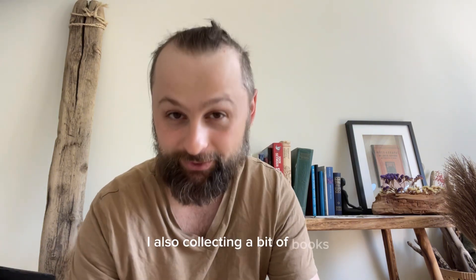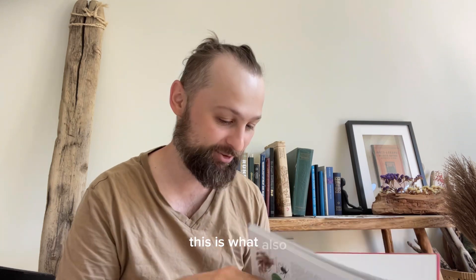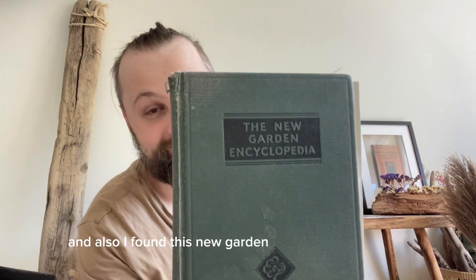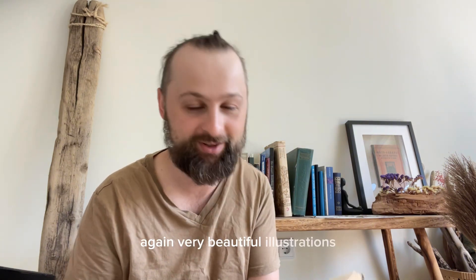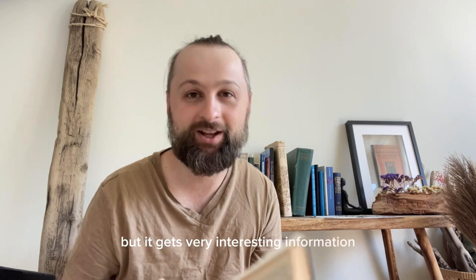I'm also collecting a bit of books. I found this book — it's based on a very old book and it has very interesting illustrations. I also got it because I'm drawing a bit, so I like to check it out. But it has some interesting tips. It's beginner level, but it's still good enough for me. And I also found this new garden encyclopedia. It's from 1936, a very old book, but it has interesting information and very beautiful illustrations. It has very interesting information on how to deal with pest diseases and how to grow stuff.